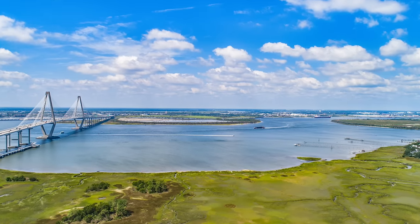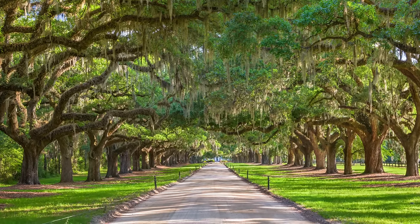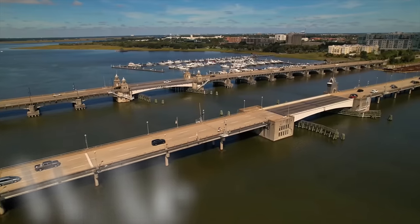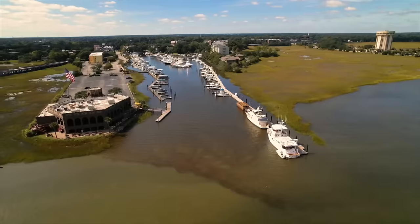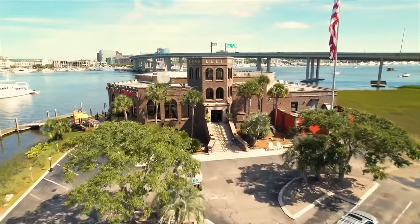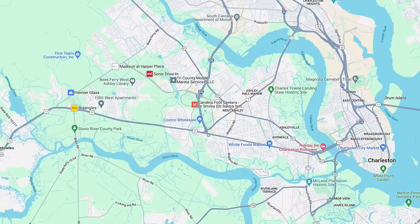One of the biggest cons about Mount Pleasant is the cost of living — home prices and rent are more expensive than the next few areas we'll look at. Let's go to the other side of the Charleston Peninsula to the suburb of West Ashley, which is west of the Ashley River and actually within Charleston city limits. Like Mount Pleasant, there are more established and older homes closer to Charleston, and newer homes the further away you get, but this area is more affordable. The area closer to Charleston is sometimes referred to as Inside 526, and the area further away is known as Outside 526.